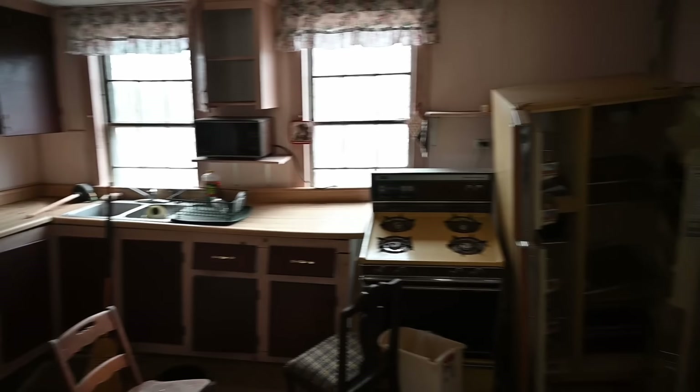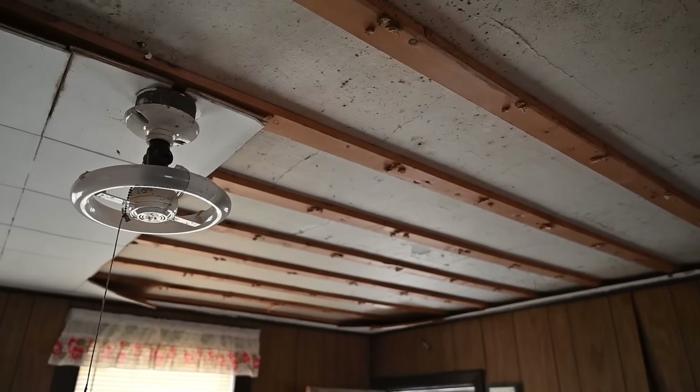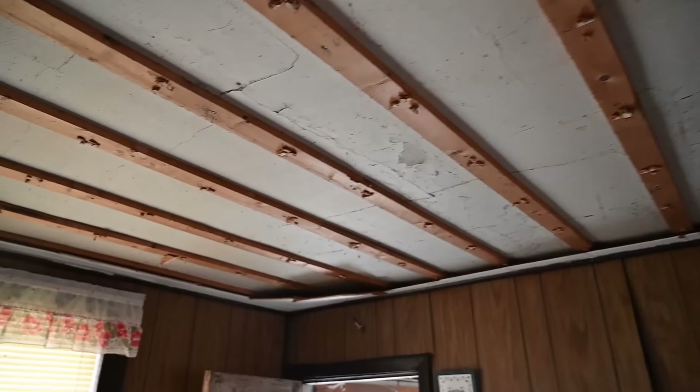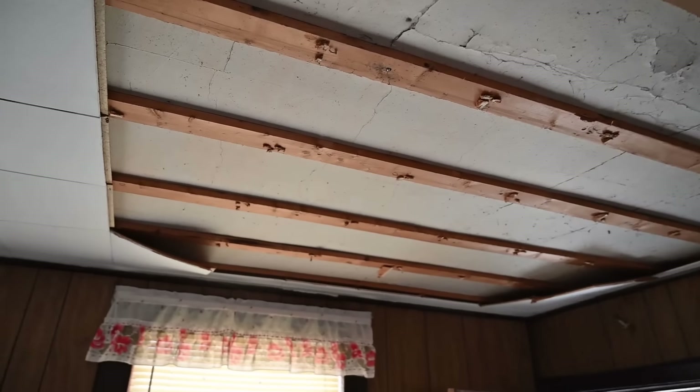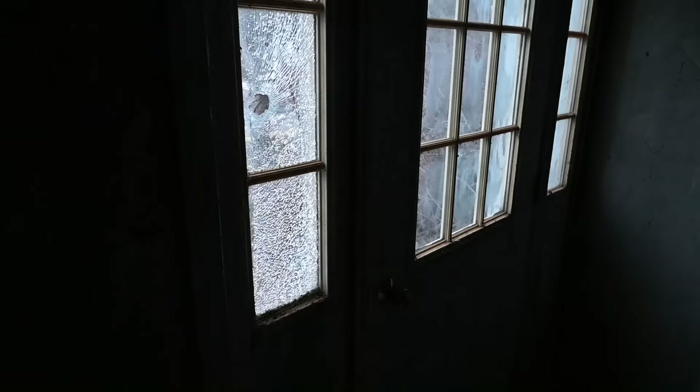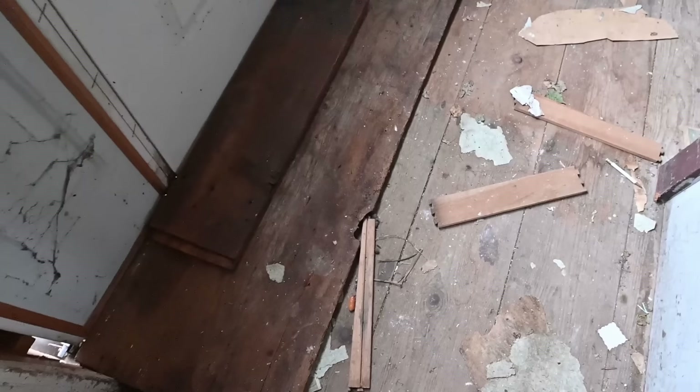Just another view of the kitchen before we go upstairs — really cool, kind of old-fashioned. Let's go upstairs now. Check out these old ceilings though — this is a common occurrence in the ceilings of these old houses, they look pretty much all the same. The wood doesn't seem to be too stable, but let's try to go upstairs to the second floor of this house.